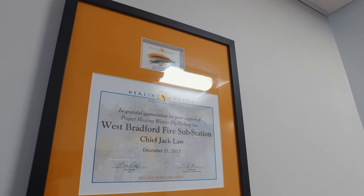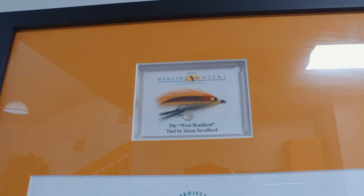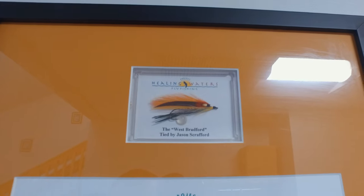Another cool thing about firehouses is community outreach. One of the outreaches that West Bradford does is a group called Healing Waters. It's a bunch of veterans that come in and learn how to tie flies for fly fishing. This is their toolbox here. They come in once or twice a week, get together, hang out, de-stress, and learn how to tie flies. They even made a fly specific to them called the West Bradford fly.